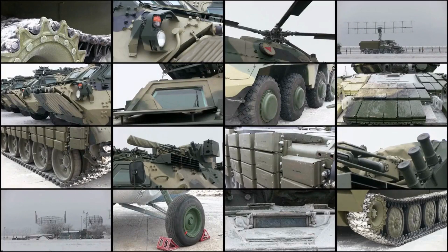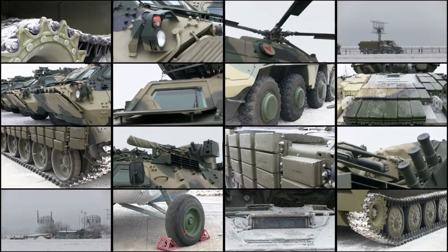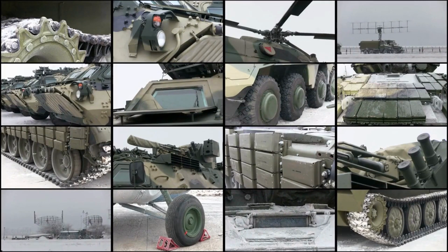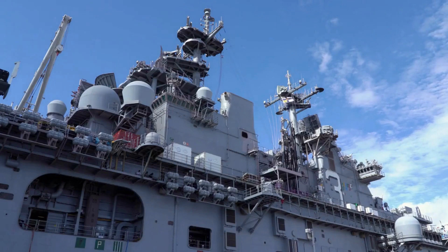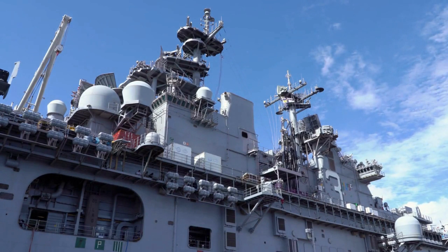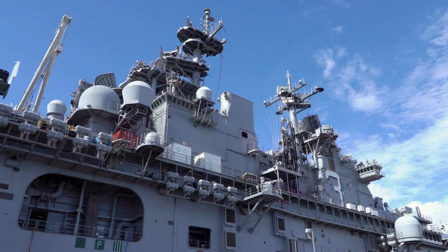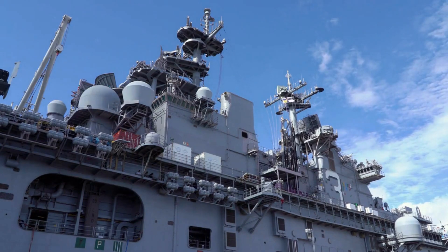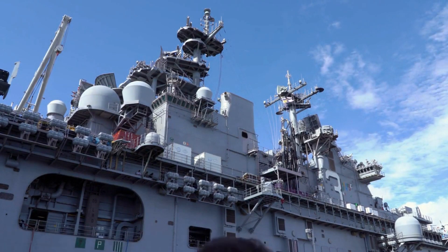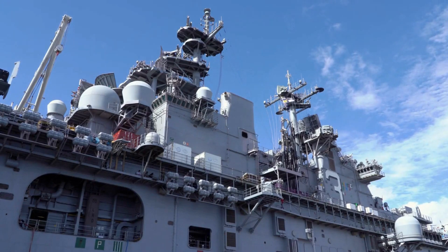Another important feature of an aircraft carrier is the island, a building on top of the flight deck where officers can direct flight and ship operations. The island contains the bridge, the flag bridge where the admiral coordinates fleet activities, the primary flight control where air traffic controllers manage all airborne and deck operations, and various radar and communication systems.